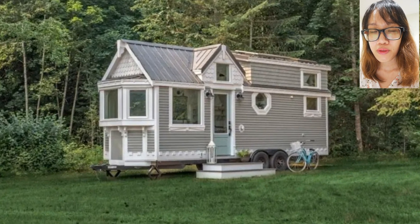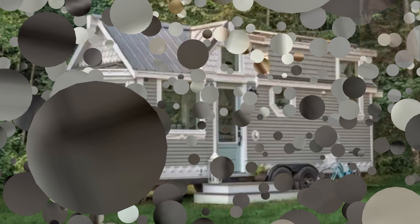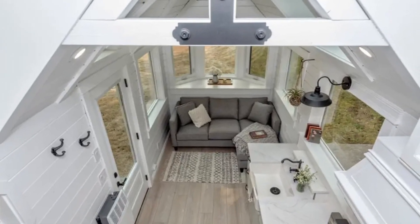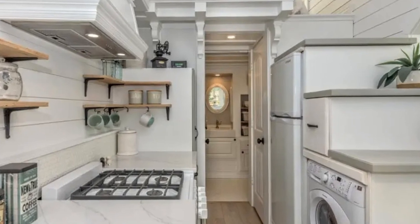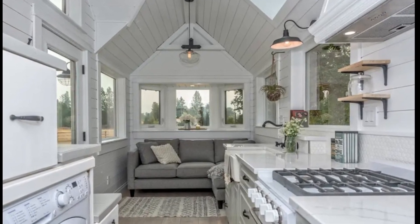First, Heritage by Smith Tiny Homes. In this sleek and modern style, this tiny home looks a lot bigger than it actually is, thanks to the windows and the white tones. The Heritage really maximizes space by putting the refrigerator and the washing machine under the stairs.